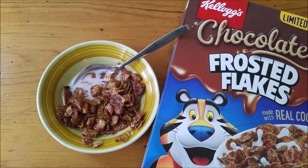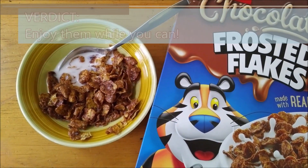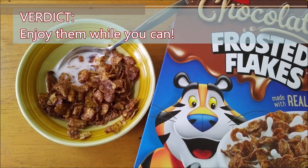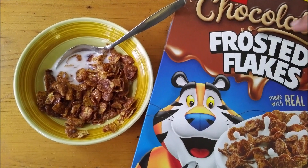It's too bad they're limited edition and only here for a short time, but I would definitely buy these again if they came back to Canada. Don't forget to check out our Instagram page — the link is right up here — and we'll tell you what we've got coming up on future YouTube reviews.